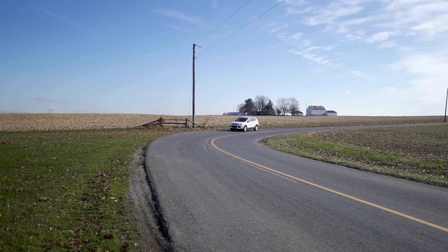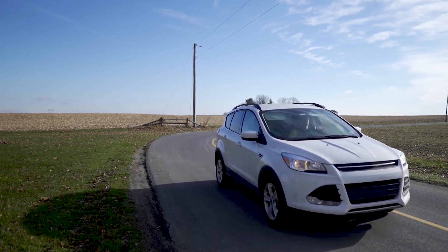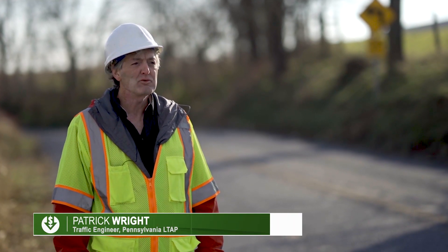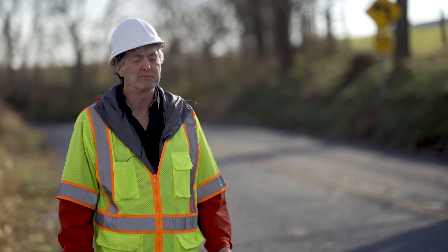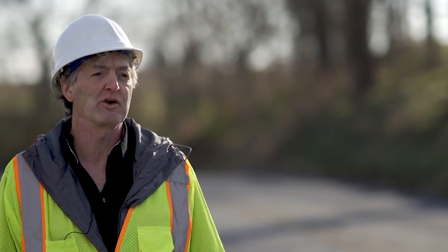Pennsylvania experienced a high percentage of fatal curve-related crashes on rural roads due to the predominance of horizontal curves. We studied the local road crash data in Pennsylvania and identified high-priority locations for low-cost safety improvements. We did the studies and then identified signs, pavement markings, and other low-cost safety features that help reduce crashes on those curves.